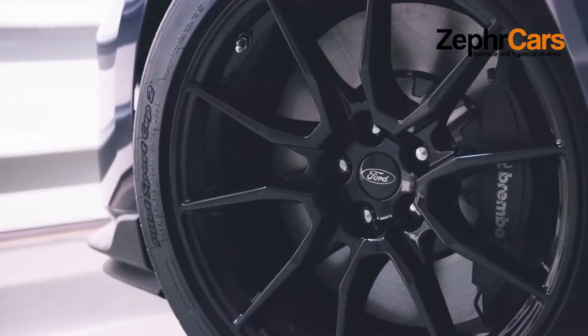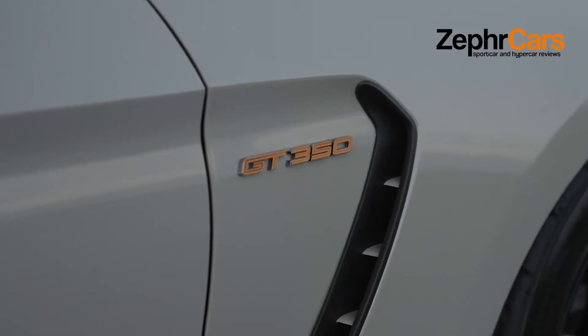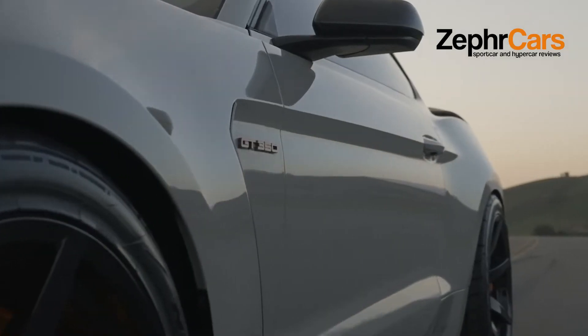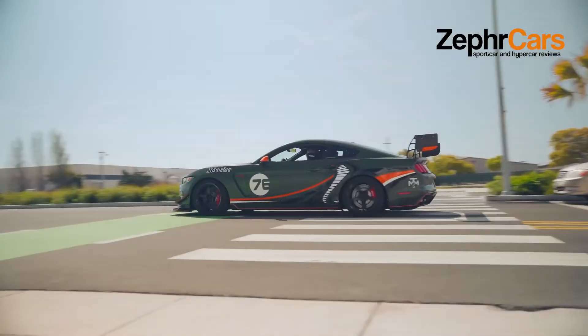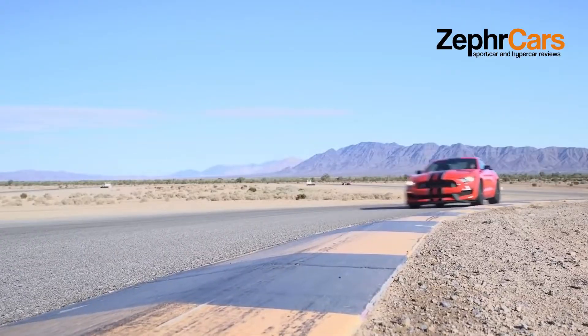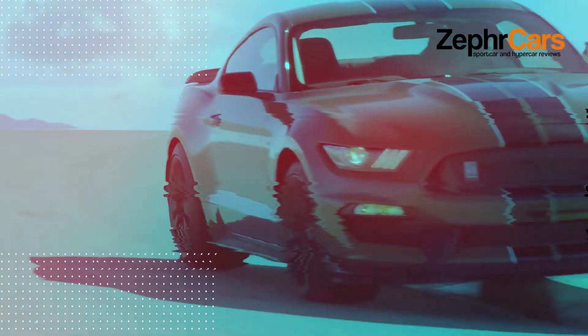The 2022 Ford Mustang Shelby GT350 is a powerful, high-strung muscle car designed to rock racetracks while still being at home on the street. Its special 5.2-liter V8 — codenamed Voodoo, with good reason — makes 526 horsepower and revs to a dizzying 8,250 RPM, with an unforgettable shriek that sounds more Ferrari than Ford.